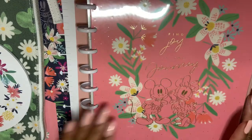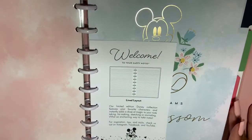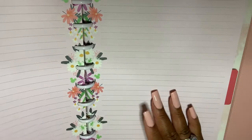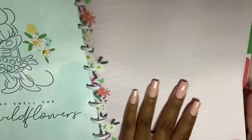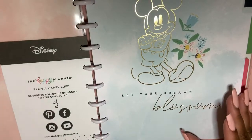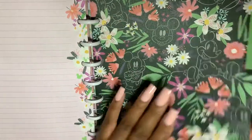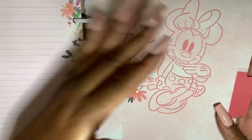Then there's the actual notebook — it says 'Find Joy in the Journey' with Mini and Mickey, so cute. It has three different sections. I'm thinking of using this as a budget binder since I'm going to start budgeting. The covers include 'Let Your Dreams Blossom,' 'Stop and Smell the Wildflowers,' a black background with floral, and 'Stay True to You' with daisies — daisies are my favorite flower.